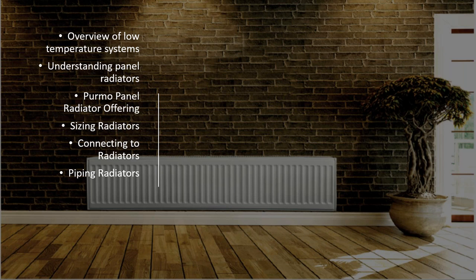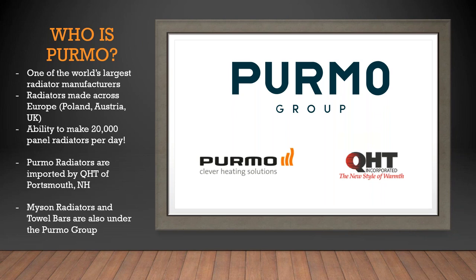Let's review the companies we'll be discussing today. Puremo Group is a European-based company and one of the largest radiator manufacturers in the world, making radiators across Europe — Poland, Austria, and the UK — with the ability to produce 20,000 panel radiators per day. Puremo radiators are imported by QHT, the North American importer, based out of Portsmouth, New Hampshire. Towel bars and other products are also under the Puremo Group name, part of their indoor climate comfort division covering hydronic and fan convector markets.